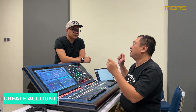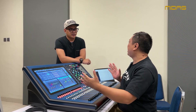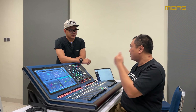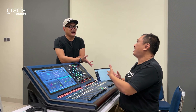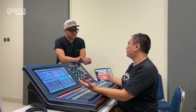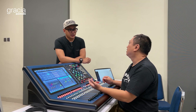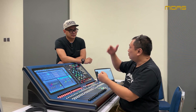Biasanya orang kalau dapat mixer baru langsung buru-buru mau pakai. Ibaratnya seperti lo bawa mobil baru - sudah excited banget pengen pakai. Nah itu yang harus kita siapkan, biar sampai sana tidak perlu registration lagi, tidak perlu login lagi, mereka tinggal tancap gas. Nanti setelah itu kita training mereka, jelasin semuanya dari A sampai Z.